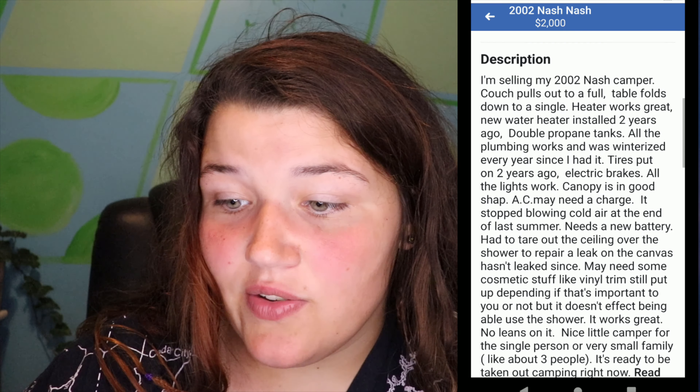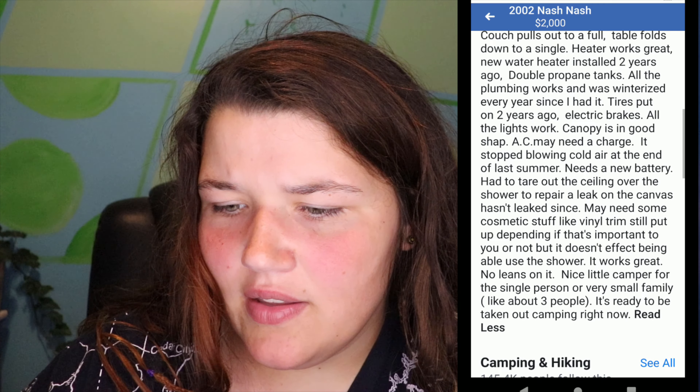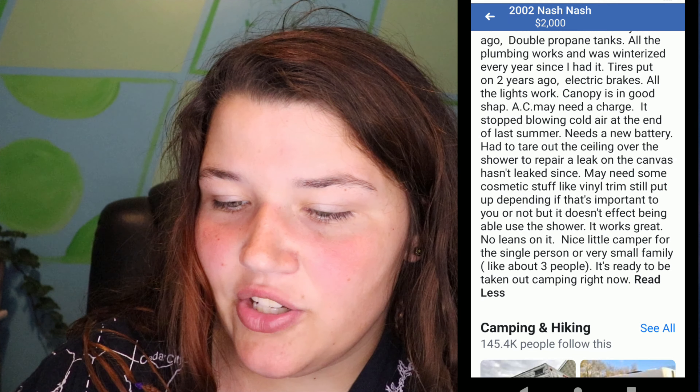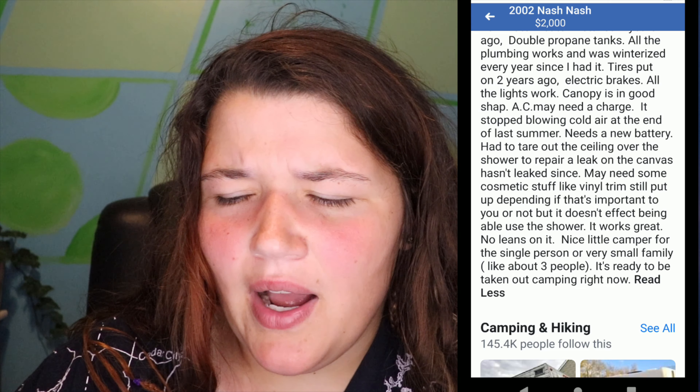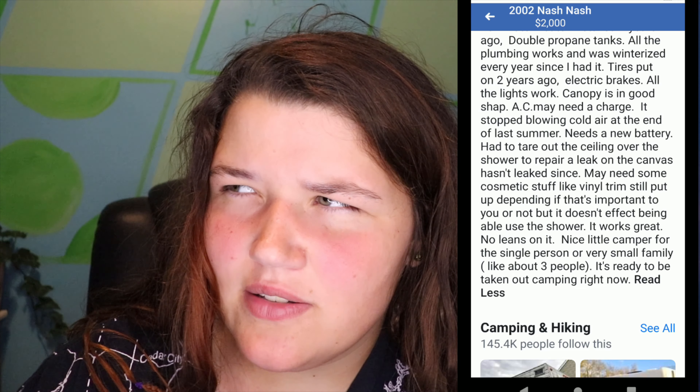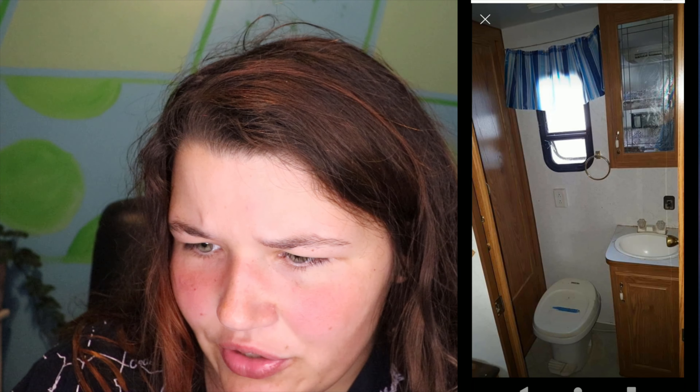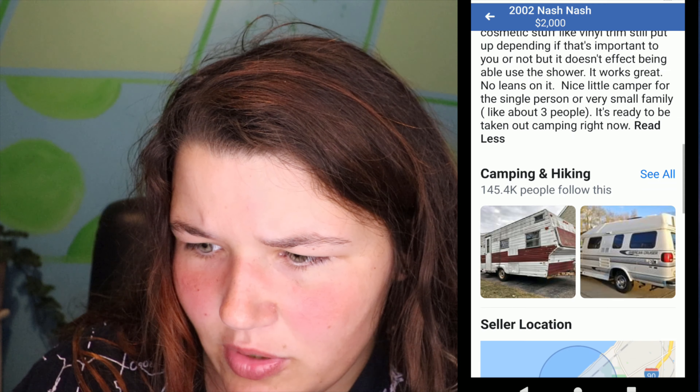It's already had almost 3,000 views. The listing mentions things it needs: the AC may need a charge, it needs a new battery, and they had to tear out the ceiling over the shower to repair a leak in the canvas. I'm not really sure what they mean by canvas above the shower, because with this kind of trailer the top should be hard. They don't depict where the shower is or where the ceiling was ripped, so that's one thing I'm not quite sure about.